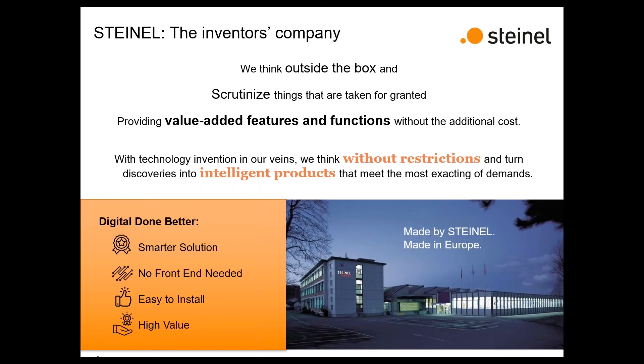As part of our new rebranding, for those not as familiar with Steinel, this may be your first time hearing about us. We've got a tagline: we are the inventor's company. We think outside the box, look at things people take for granted, and try to add more value — bringing more features and functions while always being mindful of cost and keeping cost in line.